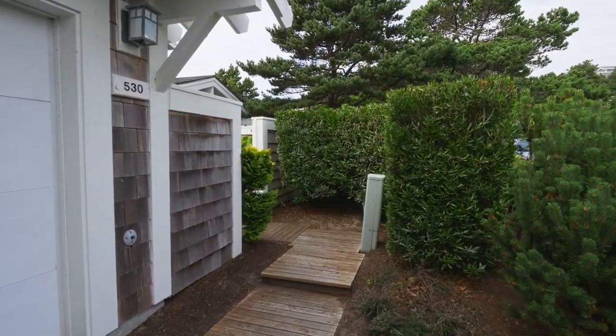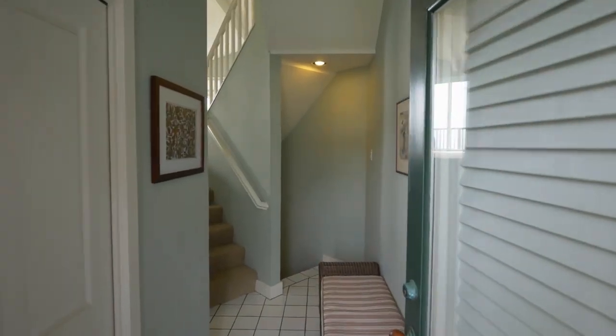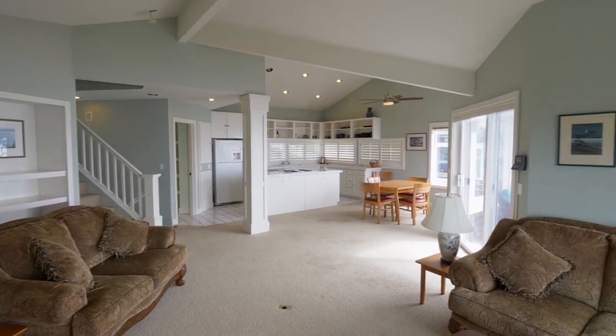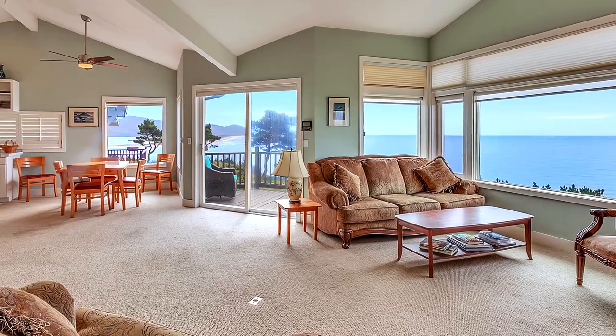An inviting fenced courtyard welcomes you to come in and explore. You'll discover an open concept floorplan, perfect for gatherings with friends or family. From every angle you can take in amazing ocean views.